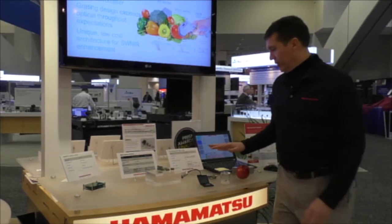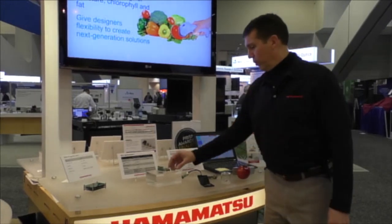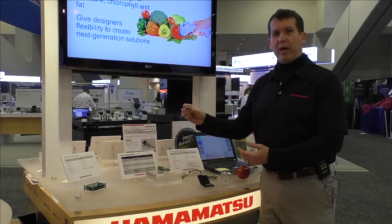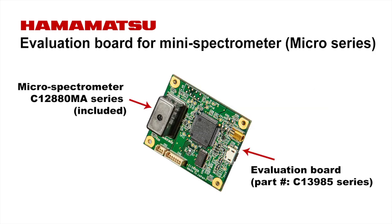Such as this apple. In addition to the shortwave near-infrared SMD, we've already had other microspectrometers on the market, such as this hermetically sealed can covering the visible wavelength from 340